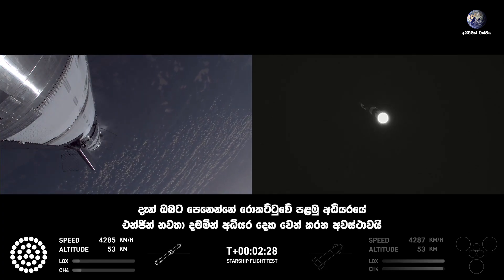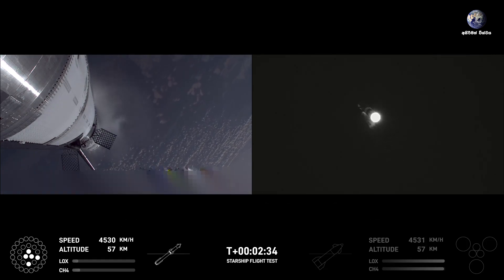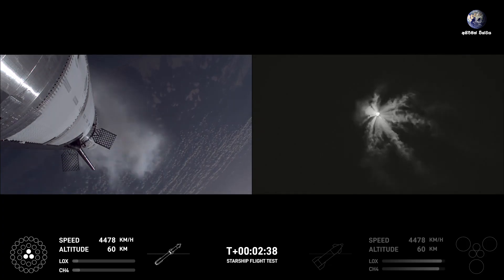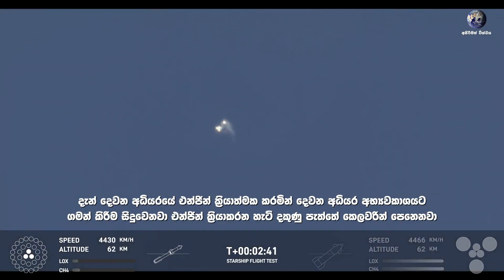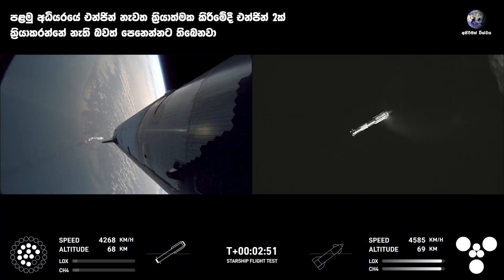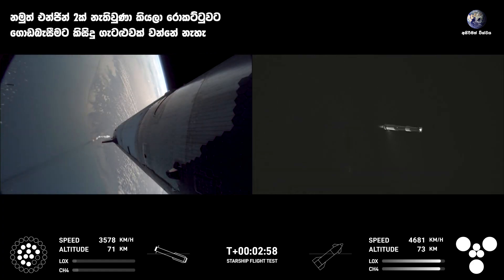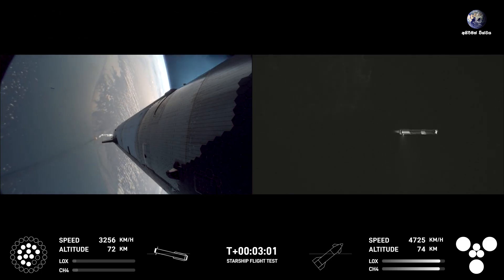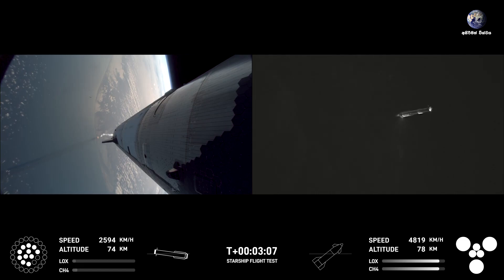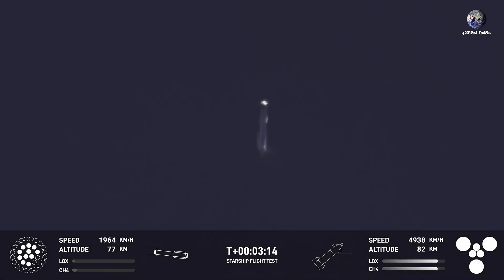Clamps holding the two stages together are going to release. Booster engine cut off. Ship engine start up. Stage separation. Boost back burn start up. Ship engines — all six Raptors ignited. We're doing that boost back burn. Looks like we got 11 of the 13 that we commanded for that. So that's going to start sending the booster back. We are still go for booster return even with two Raptors out during that boost back — we can do a full duration one. Looks like we've got a ship with six engines heading into space.